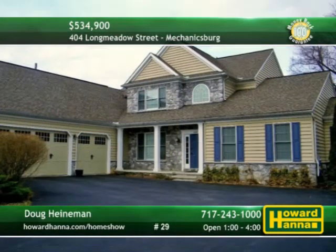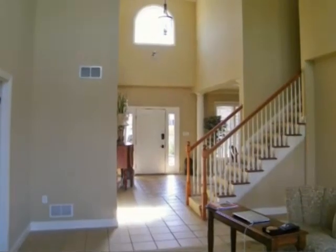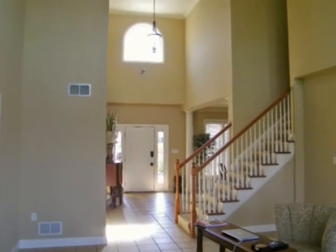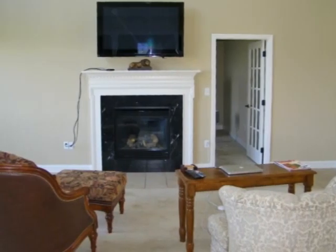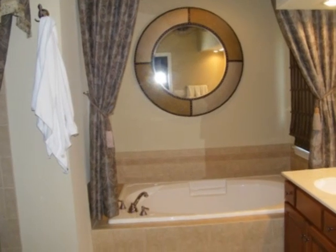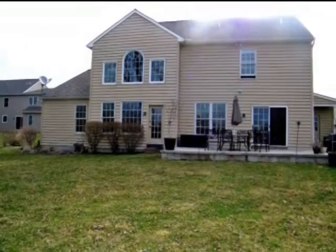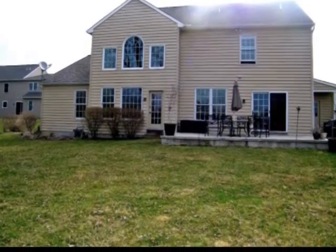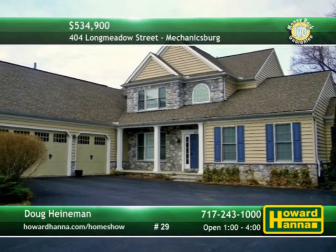What more could you want than this four-bedroom, three-and-a-half bath traditional home in Mechanicsburg? A tiled foyer welcomes you to the two-story great room, topped by a cathedral ceiling. On cold winter nights, curl up in front of an inviting gas fireplace. The master suite and its walk-in closet and elegant full bath are conveniently located on the first floor. The community of Trindle Station is close to schools and only a short commute from major roads. Doug Heinemann would be pleased to answer your questions and provide a personal tour.